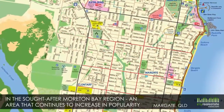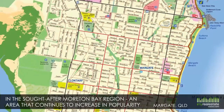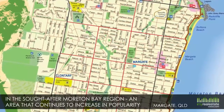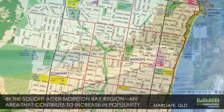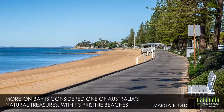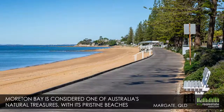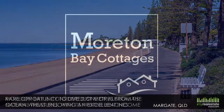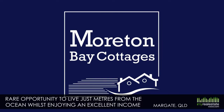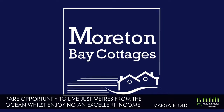Redcliffe Peninsula is a relaxed seaside location north of Brisbane in the sought-after Moreton Bay region, an area that continues to increase in popularity and value. Moreton Bay is considered one of Australia's natural treasures, with its pristine beaches, protected marine park and lush hinterland. This is a very rare opportunity to live just meters from the ocean whilst enjoying an excellent income from your other three properties.